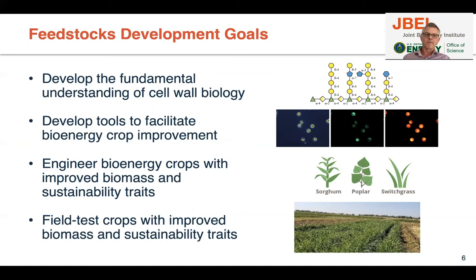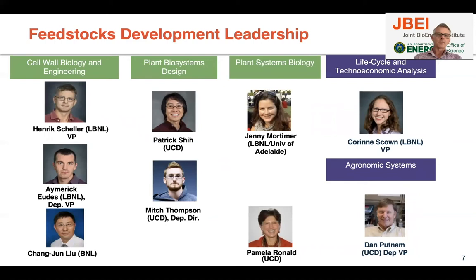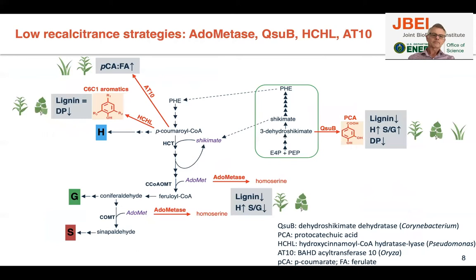We set these goals for the feedstocks work at JBEI: we want to develop a fundamental understanding of cell wall biology, develop tools to facilitate bioenergy crop improvement, and engineer bioenergy crops — soybean, poplar, and switchgrass — with traits for improved biomass, biofuels, and sustainability. Finally, we are field testing these crops to ensure that traits are properly expressed in the field. I won't be able to acknowledge everybody individually, but this shows the leadership in feedstocks.